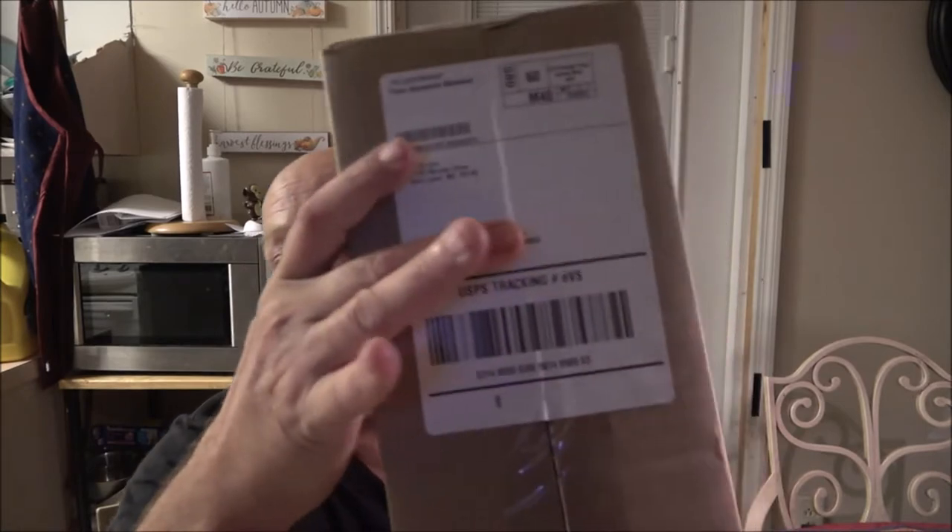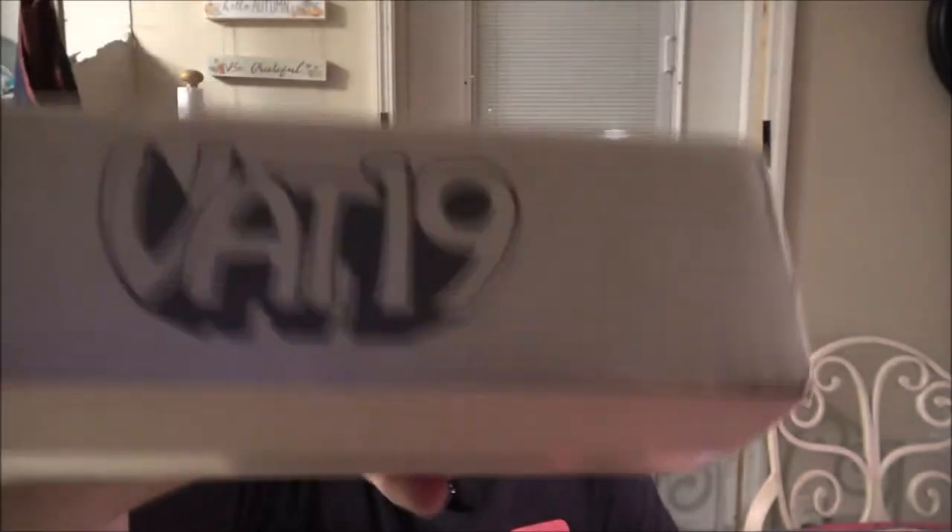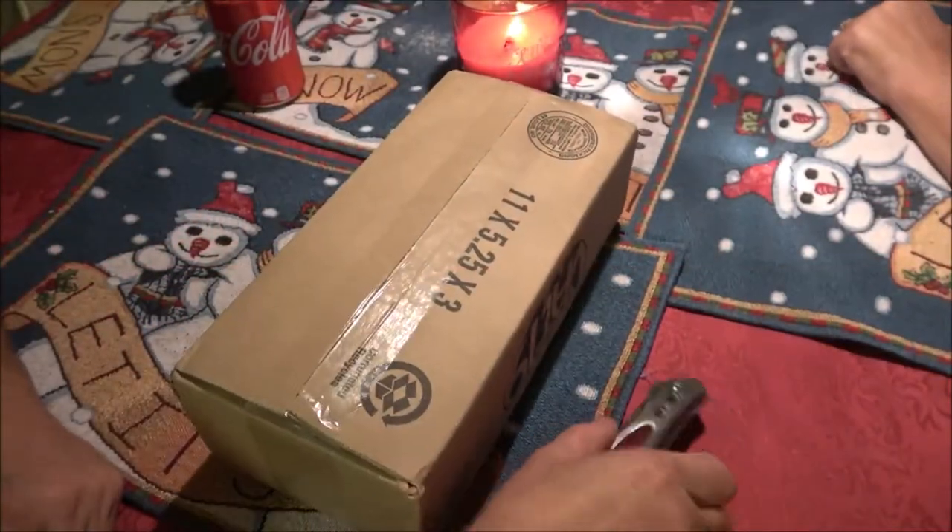Hey everyone, Shaver1000 here, and right beside me I've got Monkey1000 — check her channel out. Today we're going to open up this box I've got from Vat19. It came all the way from St. Louis, Missouri. You probably already know what it is from the title, but let's open it up and check it out.